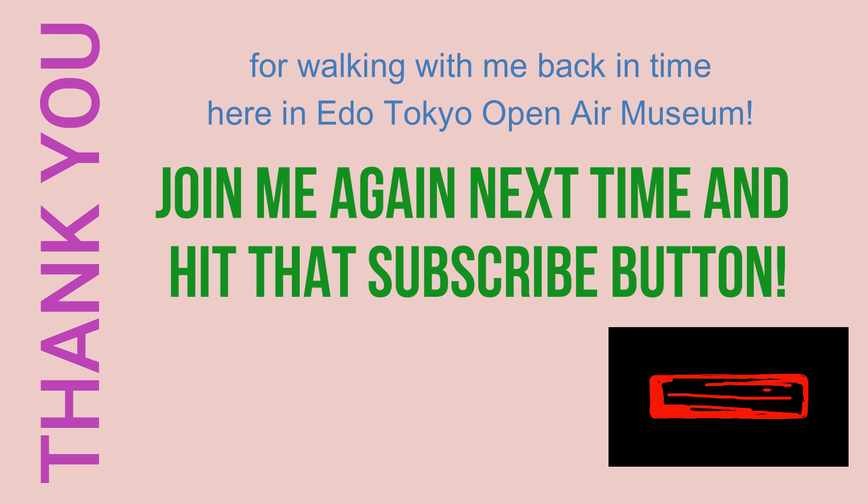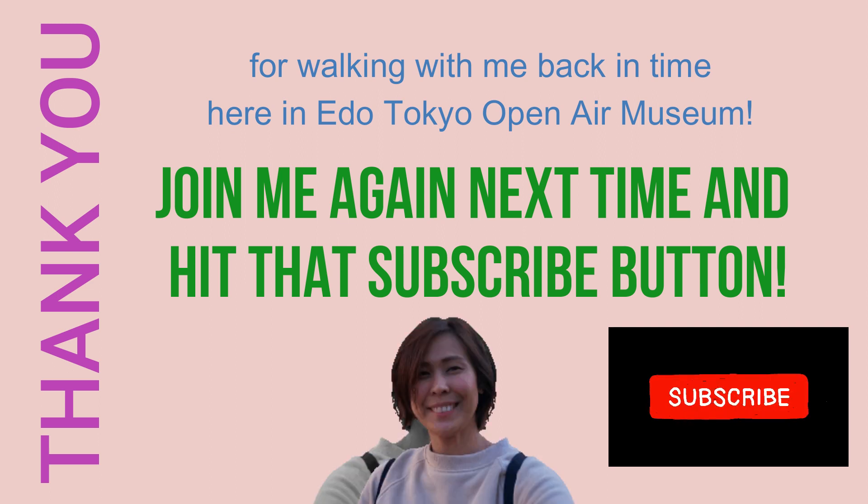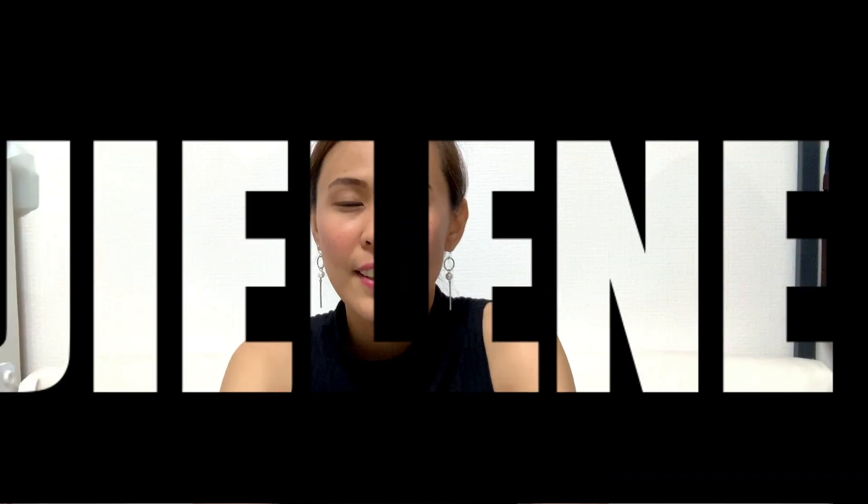Thank you for walking with me back in time here at the Edo Tokyo Open Air Museum. Join me again next time and hit that subscribe button.